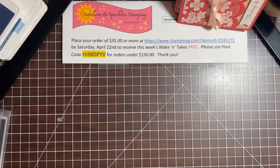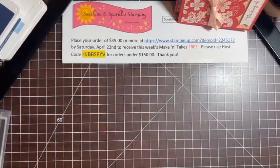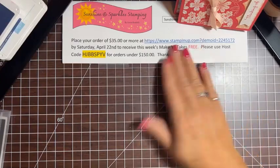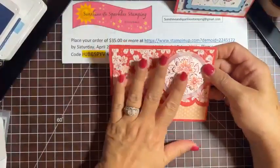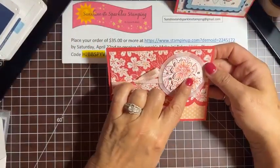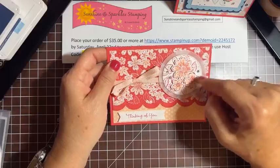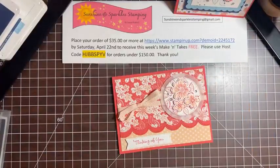Let's go on to card number two. If you would like to get the project kit, all you have to do is place an order of $35 or more by Saturday the 22nd to get the make-and-take kit for free. Use this host code for all orders under $150. If your order is $150 or more, you earn stamp rewards — don't use the host code — and I'll still send you the project kit. I include all the paper, ribbon, and embellishments; I don't stamp or die-cut the things that are already included in the Petal Park.